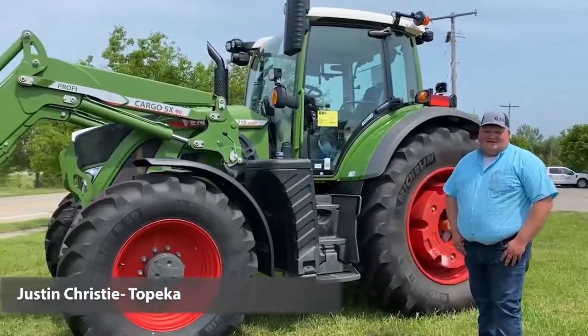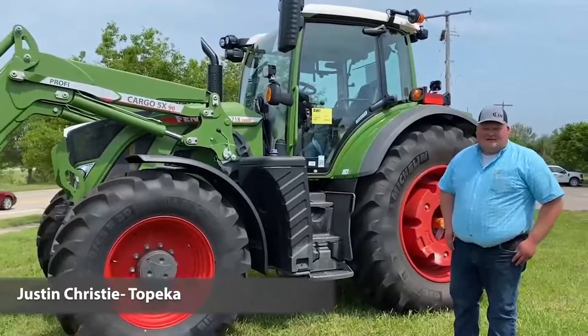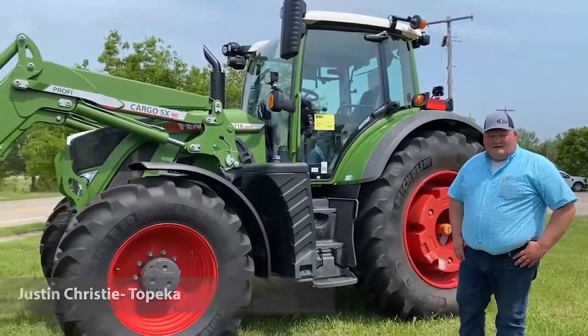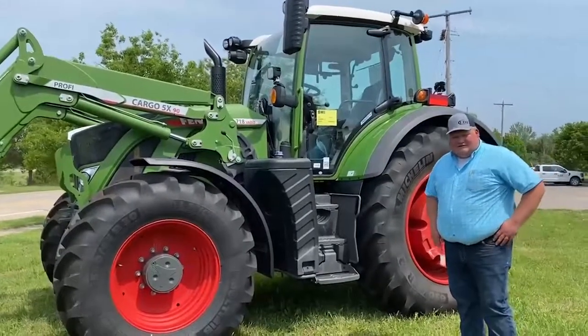Hello everyone, my name is Justin Christie. I'm the new salesman here at the Topeka location for LDI. It's been an extreme honor to work here the past week — this is week two of my new journey.